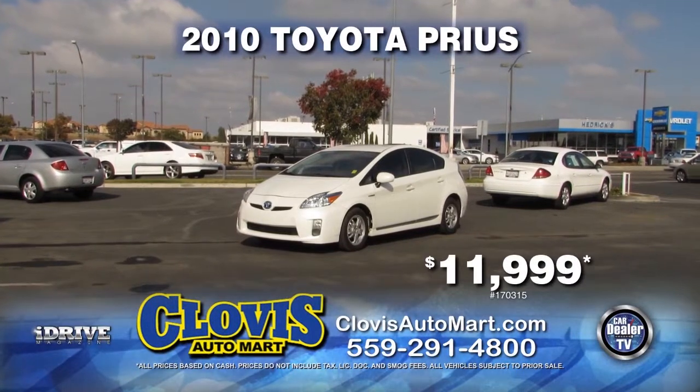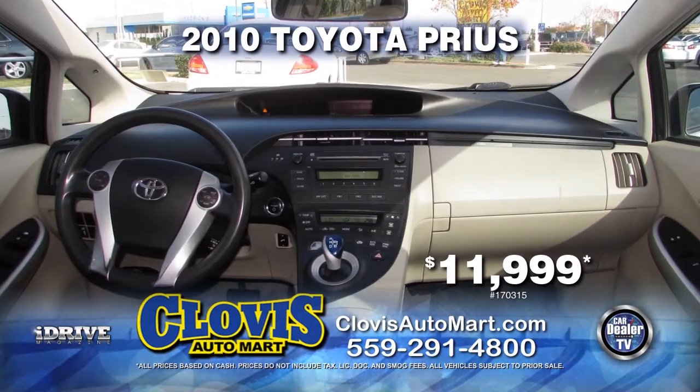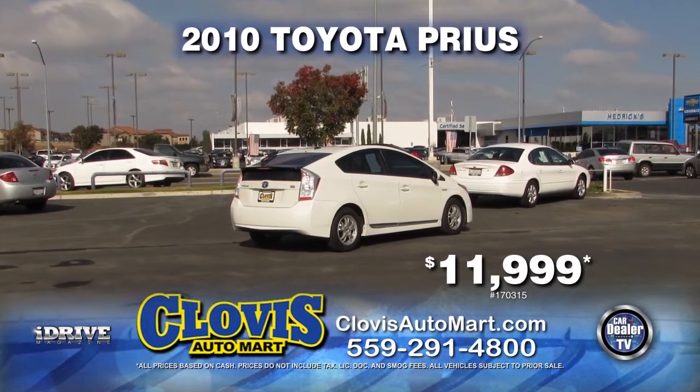Next up, we have a 2010 Toyota Prius. This vehicle is equipped with an automatic transmission, air conditioning, privacy glass, power windows, power door locks, and a rear spoiler. Carfax One Owner for only $11,999.